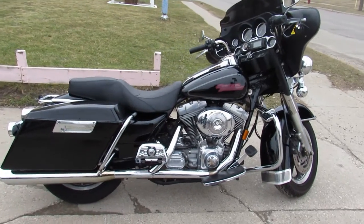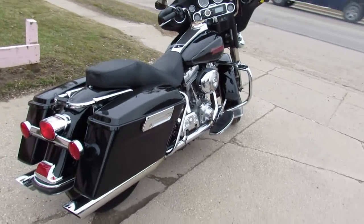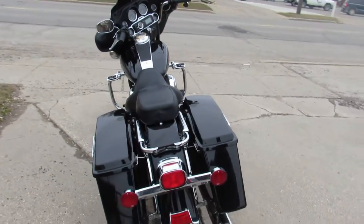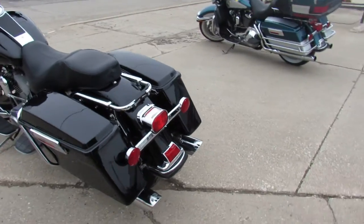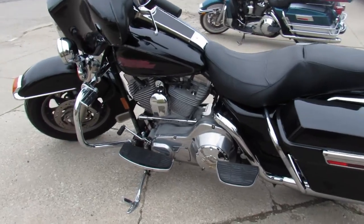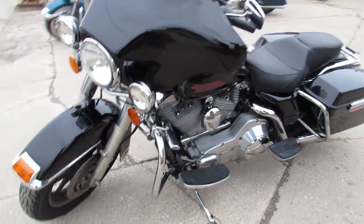Hey guys, ApprovalPowersports.com today. It is riding season here. This one here, 2005 Electra Glide, full dresser for sale, only 30,513 miles, super clean, gloss black paint, Bluetooth stereo, Mason Heinz exhaust — one sharp Harley that runs strong and needs nothing. This one is ready to go.